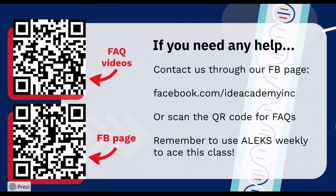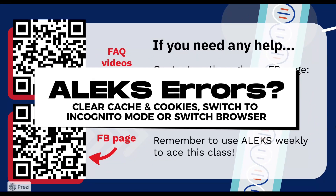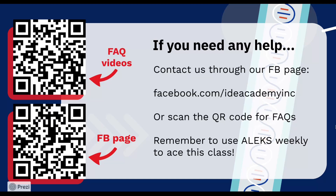And that's ALEKS in a nutshell. If ALEKS is not showing up or taking too long to load, it might be a browser issue. Try refreshing, clearing your cache and cookies, or switching to incognito mode. If that doesn't work, try another browser, like Chrome. And if all else fails, reach out to your instructor or our Facebook page, ID Academy Inc., or scan the QR code for FAQs. Remember to use ALEKS weekly for one to two hours to ace this class. We'll see you next time.